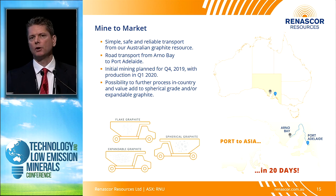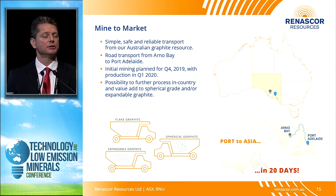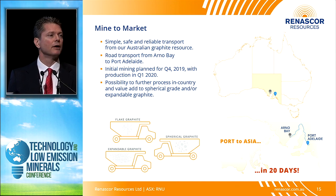Our mine-to-market solution is quite simple. We're located just seven kilometers from the Port Lincoln Highway. We plan to truck our material from our mine site at Arno Bay to the established port at Port Adelaide. It's a low-cost solution — we don't really have to upgrade that much, and it's also low-risk because everything's already there. A very low-cost, low-risk mine-to-market solution.